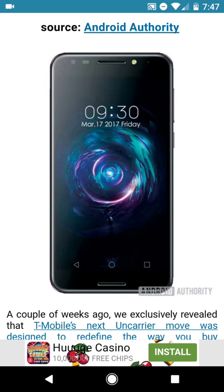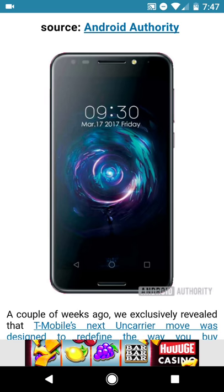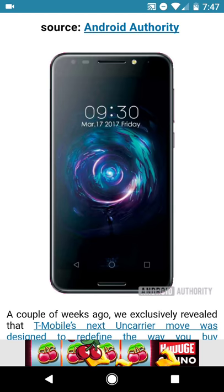That looks to be like it's running Android — probably 7.0 or 7.1, just depends when it releases what software it'll be running. So overall the render shows a pretty promising design.